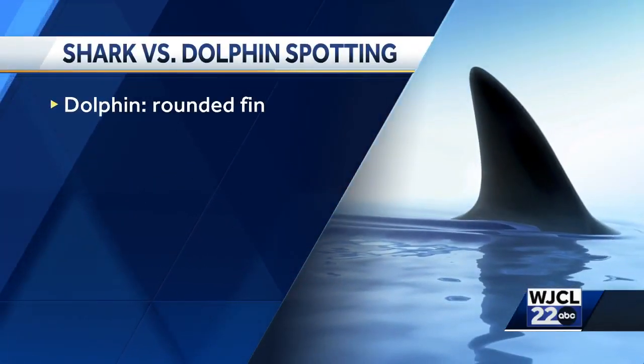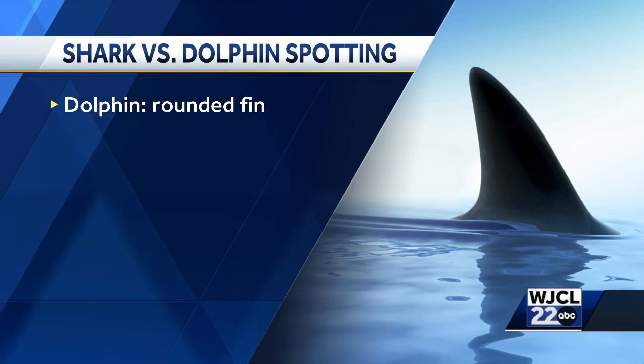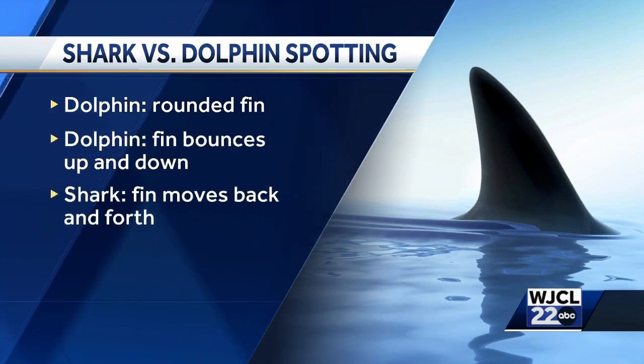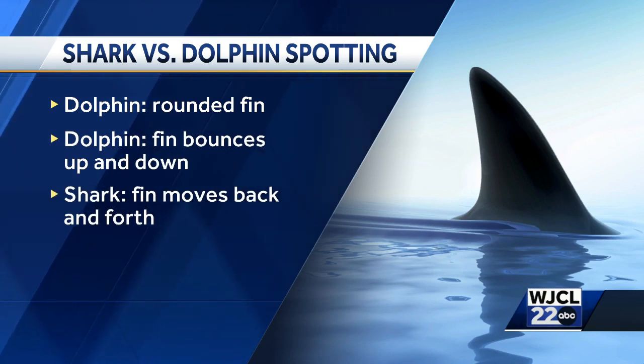You can also spot a difference in how their fins move. If their fins are bouncing up and down, it's probably a dolphin. But if they're moving back and forth, it might be a shark, because their tails move from side to side when they swim.